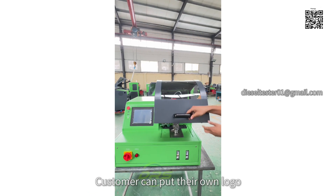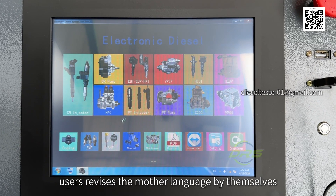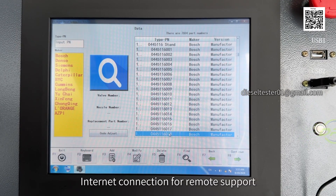Customers can put their own logo. More than 10 languages supported, and users can revise the interface to their mother language by themselves. Internet connection available for remote support.